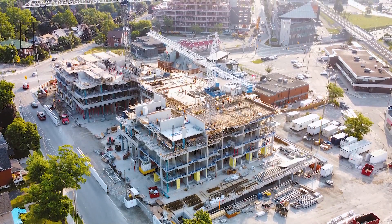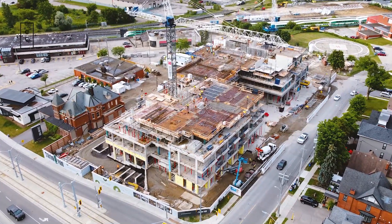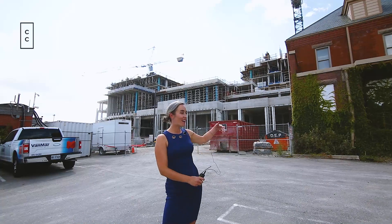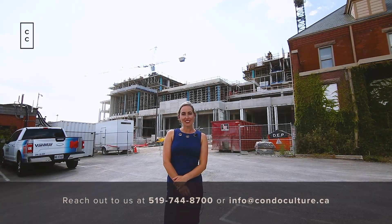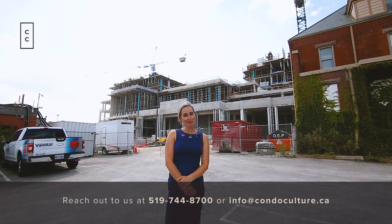Airbnb licenses will definitely be allowed in the third tower, so it could be something interesting for you to look out for. This is Madeline Flaxi with a Station Park update — we are up onto the sixth floor of construction right now. Be sure to check out condoculture.ca if you want more information on the upcoming tower or Airbnb licenses.